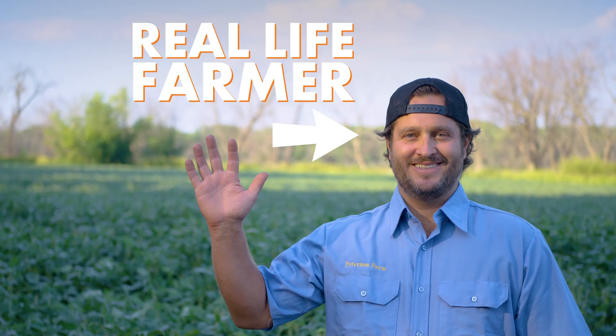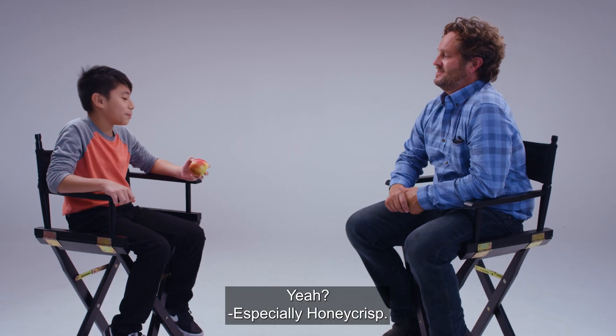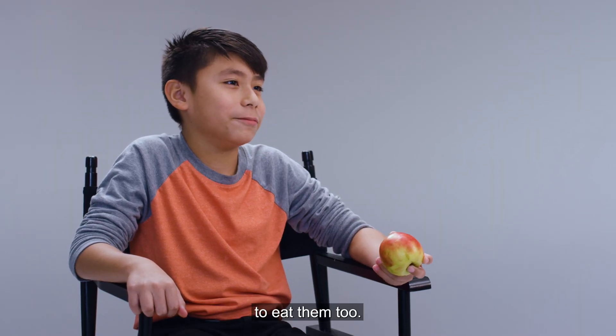Hi, I'm Aaron. Apples — you like those? Yes, I like apples. Especially Honeycrisp. Those are good, huh? Yeah. I have a gerbil and he likes to eat them too.